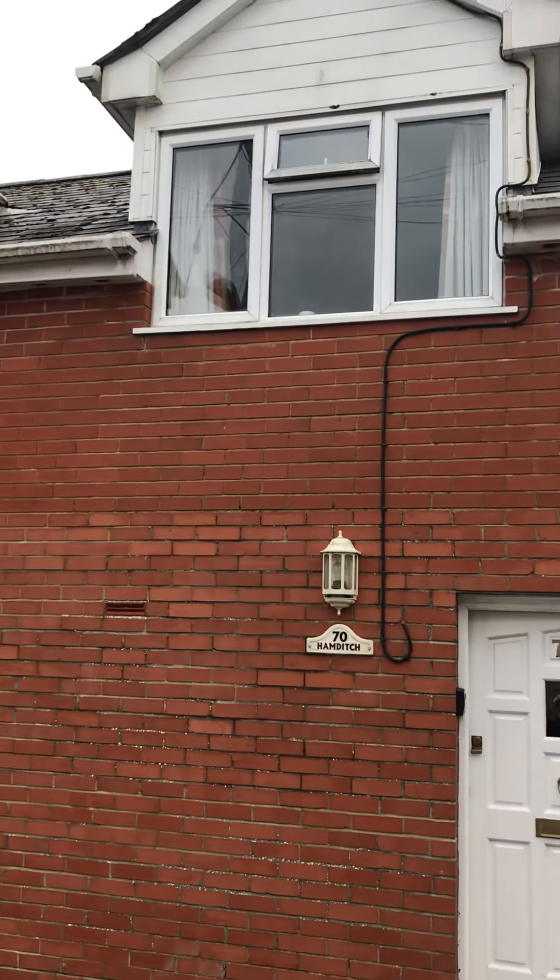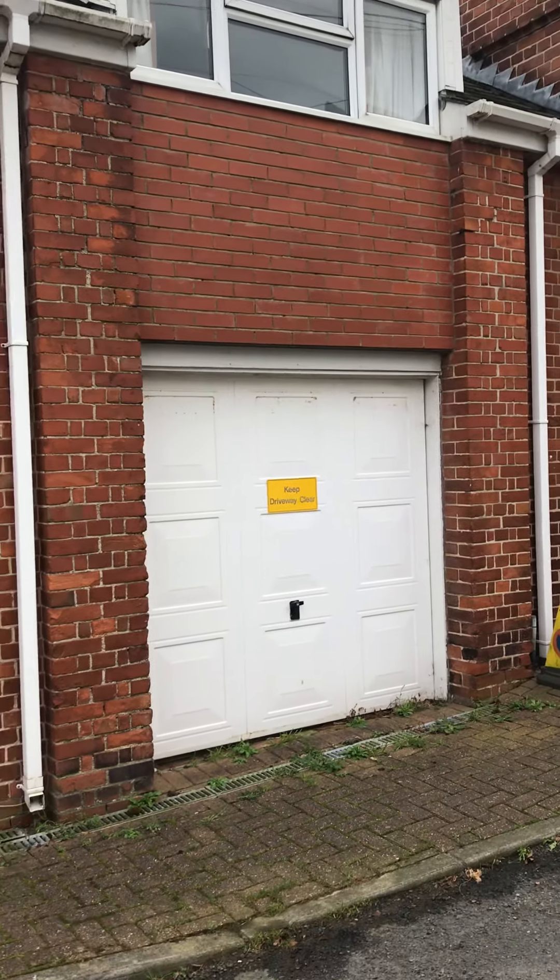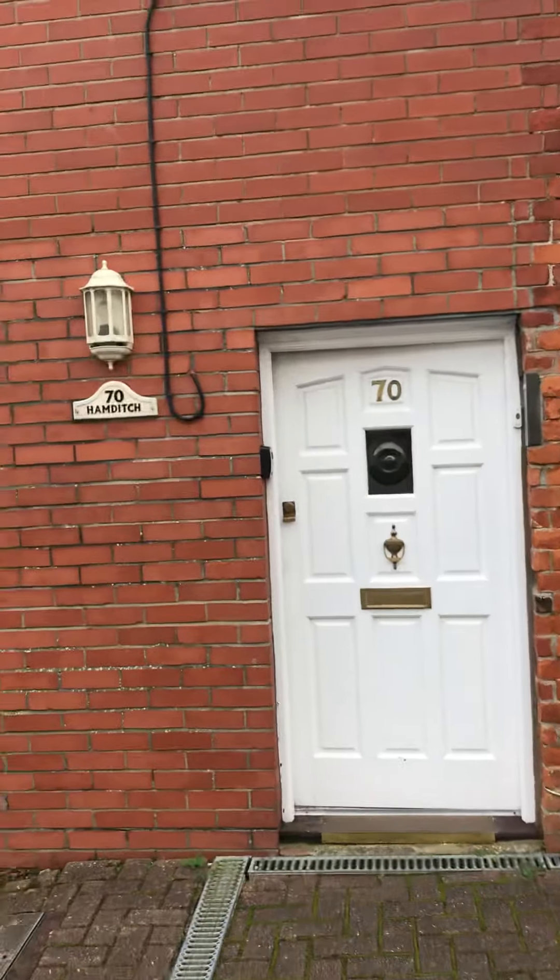So here we are at Hamditch Abyssinia Terrace in Newport. This is the garage and we'll go in on the ground floor.